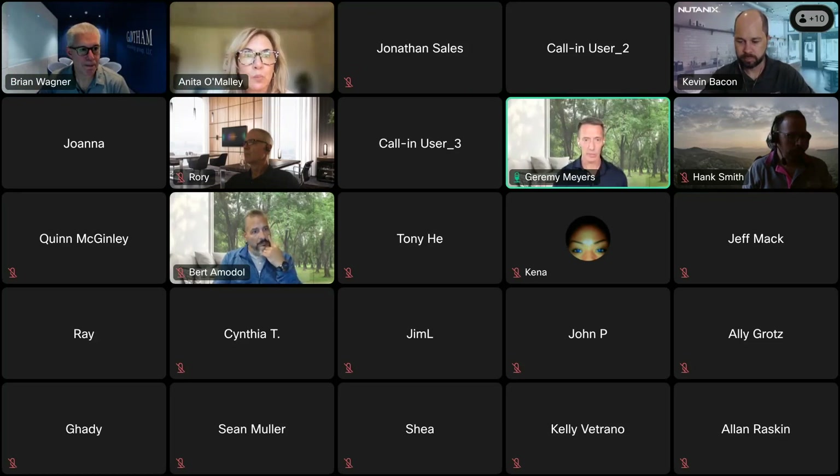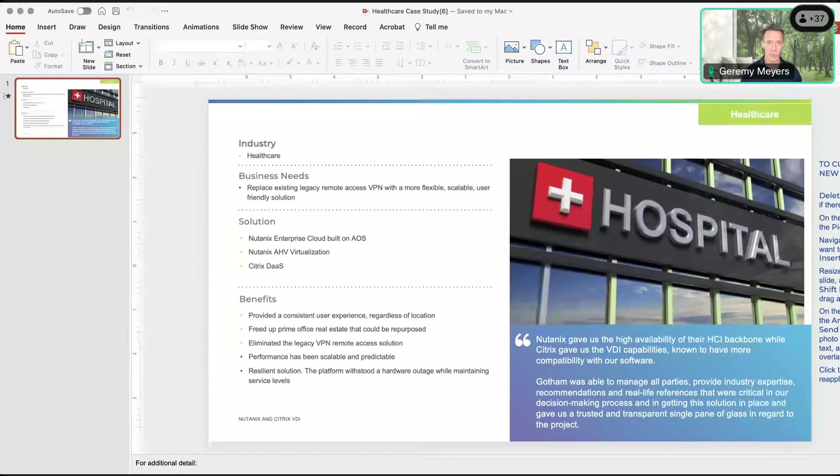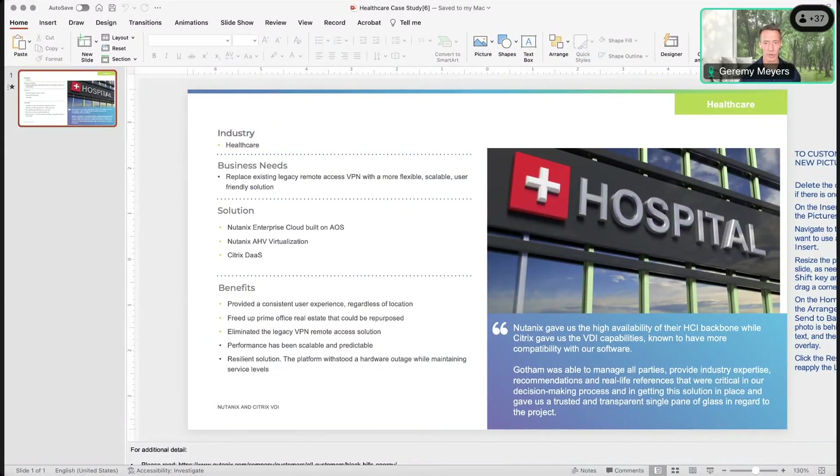The Citrix, Nutanix, Gotham solution is unique in our space. We wanted to touch on healthcare — at least in our space, healthcare is by far one of our largest and most important verticals. We like to say — I don't say this because it sounds pretentious — we save lives. But it's a very important use case for us.